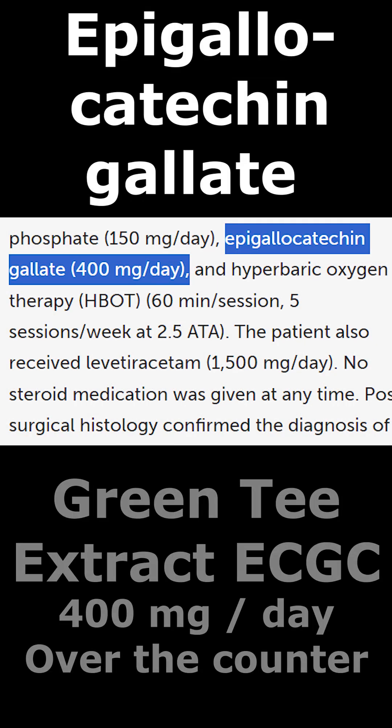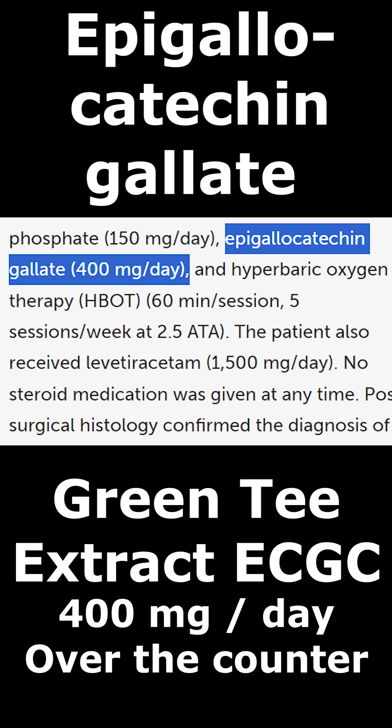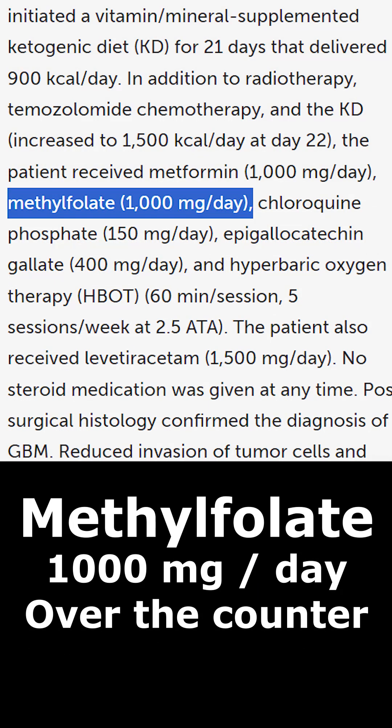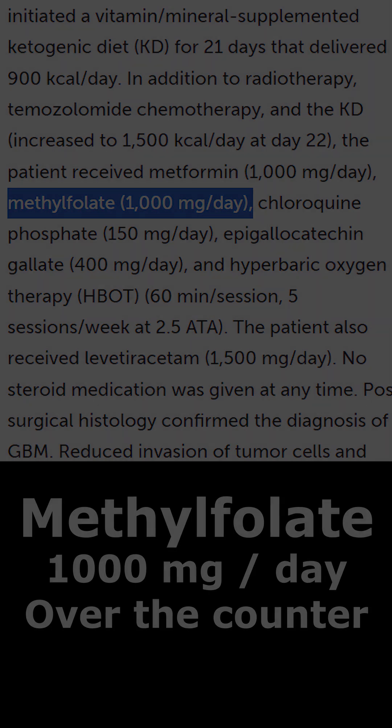Epigallocatechingalate, also known as EGCG or green tea extract — an OTC supplement at 400 mg. Green tea extract inhibits the spread of cancer cells by inducing apoptosis. Methylfolate, an OTC supplement at 1,000 mg. Methylfolate contributes to DNA repair, and it supports our immune function and detoxification system.